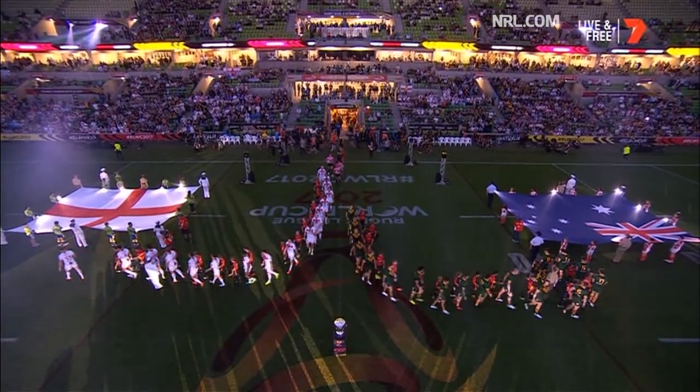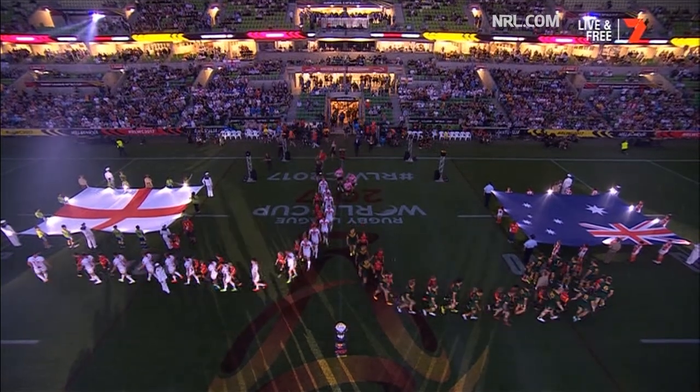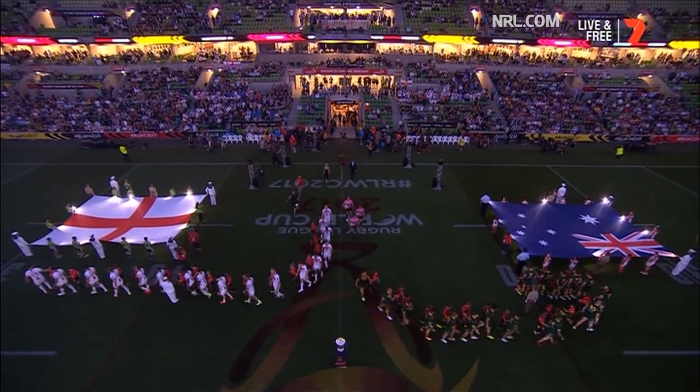The crowd reaction tells the story. The two teams make their way out. The World Cup is about to start.